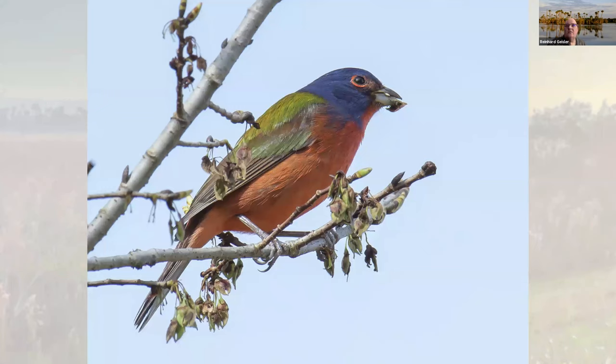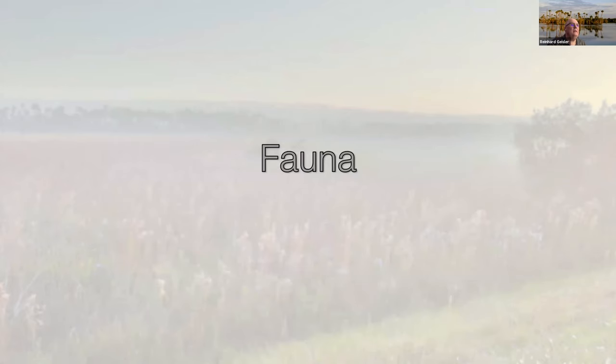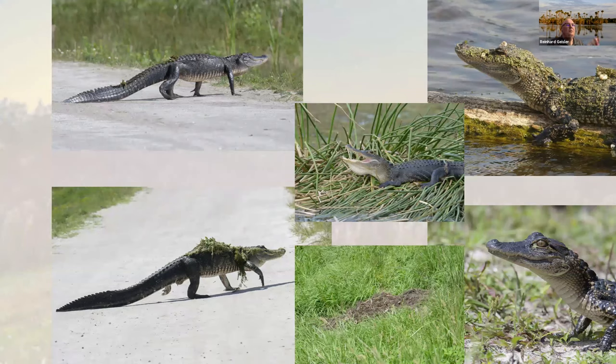We do have painted buntings. For those coming from out of state to Florida, they're typically found between the entrance where the old education center is and the pavilion. If you hang around in that area in the wintertime, you have a good chance of seeing them. And of course in our park we have alligators, like in many other areas of Florida — always fun.